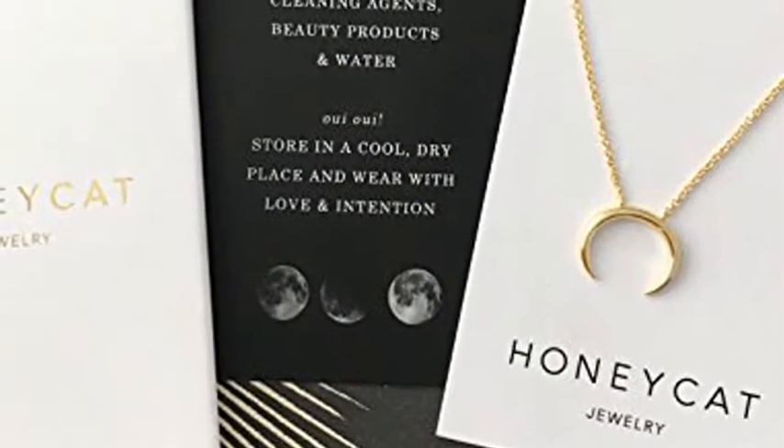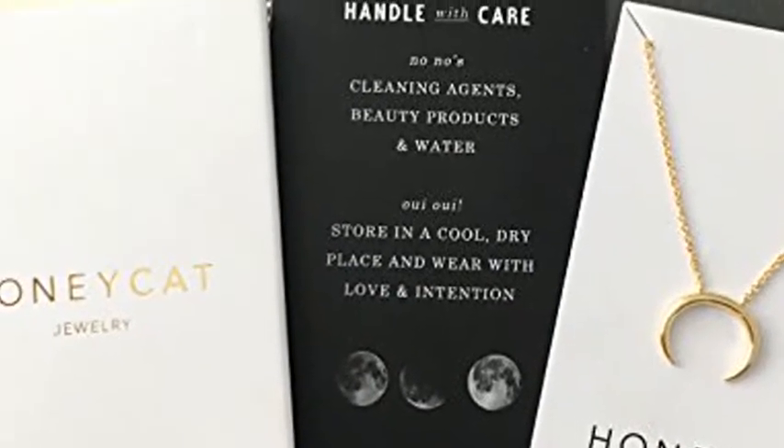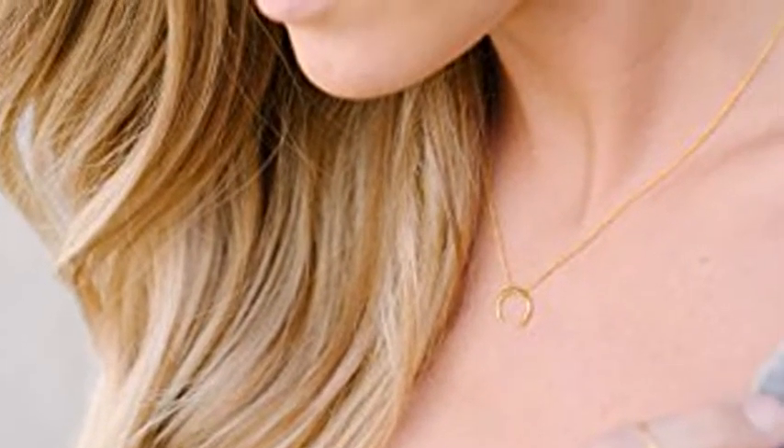Happiness guarantee: we want every single one of our customers to love our jewelry as much as we do. If for any reason you do not, our products are eligible for 100% free returns for 30 days with no questions asked.